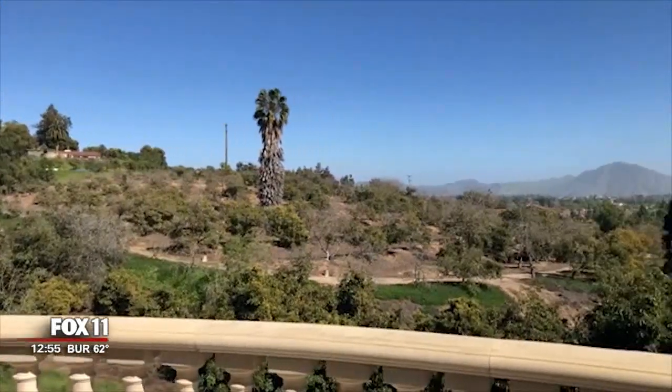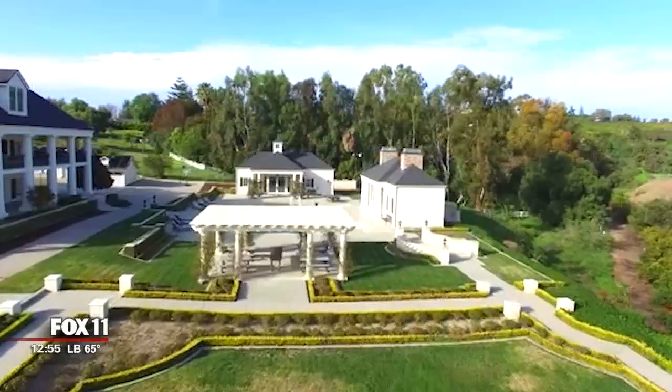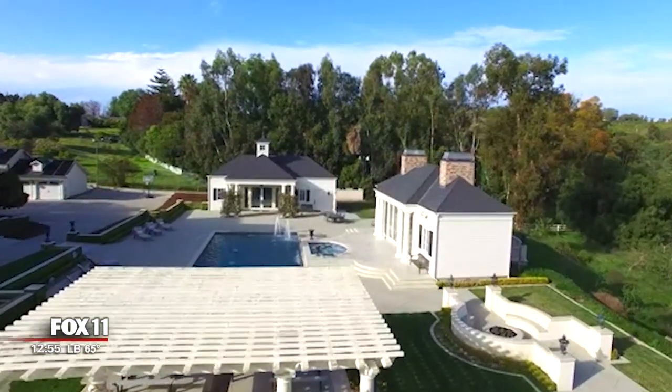This has got to be the selling point. From here you get views of the Conejo Grade — on the backside of that is Thousand Oaks and Newbury Park — and everything else this almost three-and-a-half acre property offers.